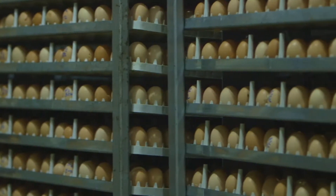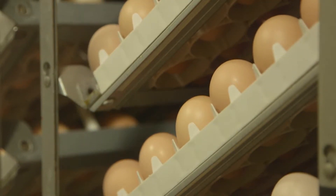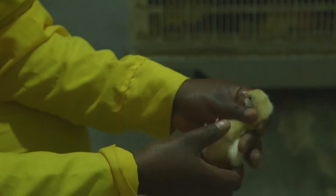In the hatchery, the eggs are graded and placed in setters. After 18 days of setting, the eggs are transferred into hatchers until they hatch. The chicks are then graded, vaccinated and packed in boxes.